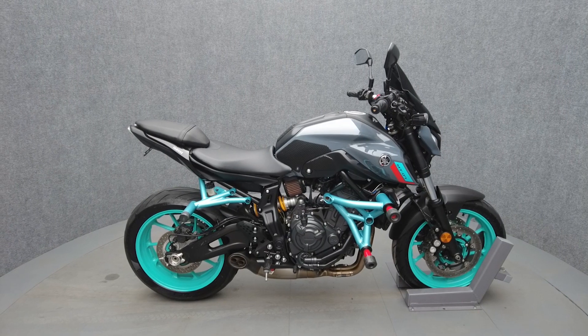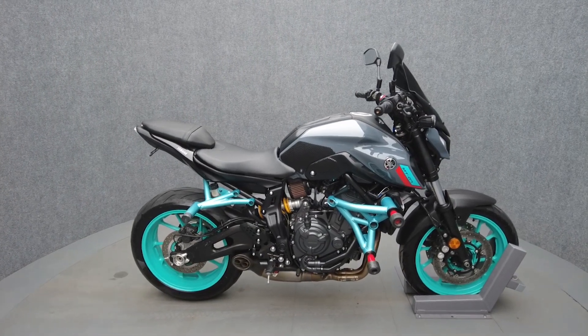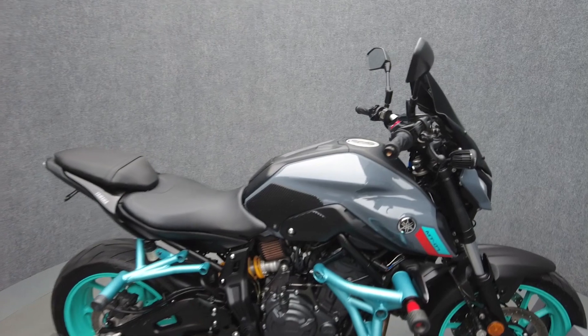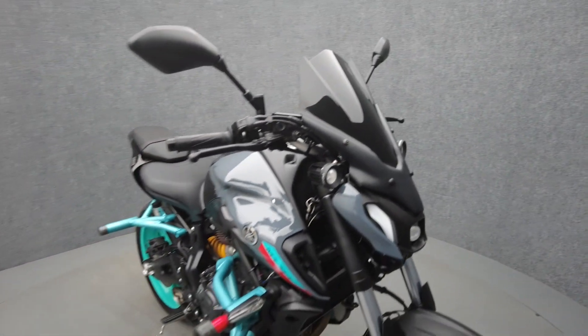Hey everyone, this is Keegan from National Power Sports. This 2022 Yamaha MT-07 with only 3,627 miles runs well. It comes equipped with ABS and has been upgraded with